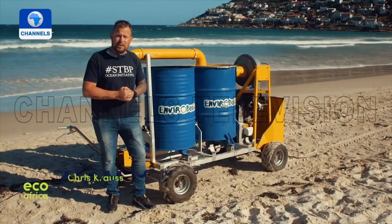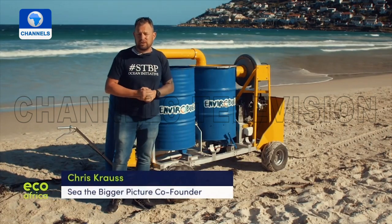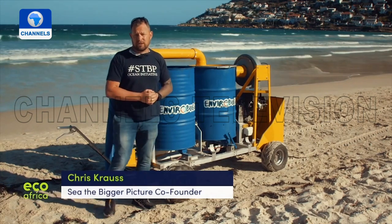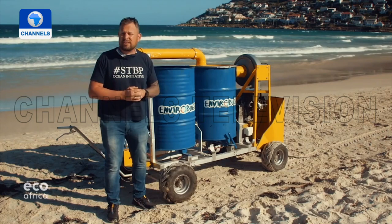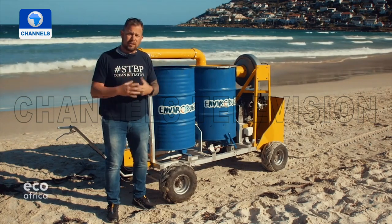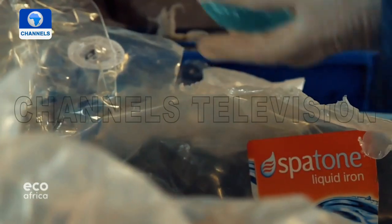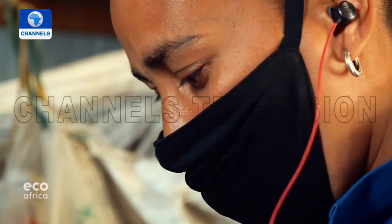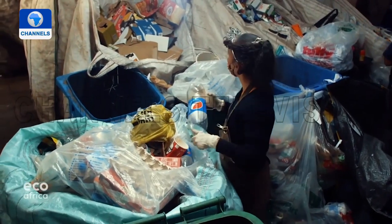Even with a hundred people on the beach, they weren't making as much of an impact regarding microplastics. The enviro buggy came about to make microplastic collection much more efficient and quicker. Kraus and his NGO recently joined forces with a local recycling company on the outskirts of Cape Town, where employees sort various items into recyclable materials.